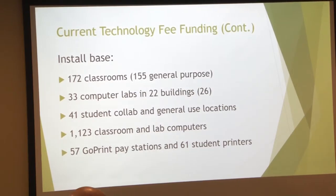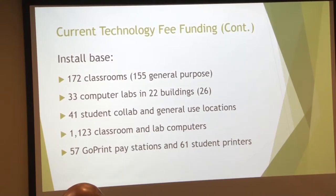We have 172 classrooms with technology in them; tech fee is paying for 155 of them. 26 of the computer labs are general purpose and are also supported by the tech fee. We've got a little over 1,100 computers that tech fee supports and over 60 printers with print stations around campus.